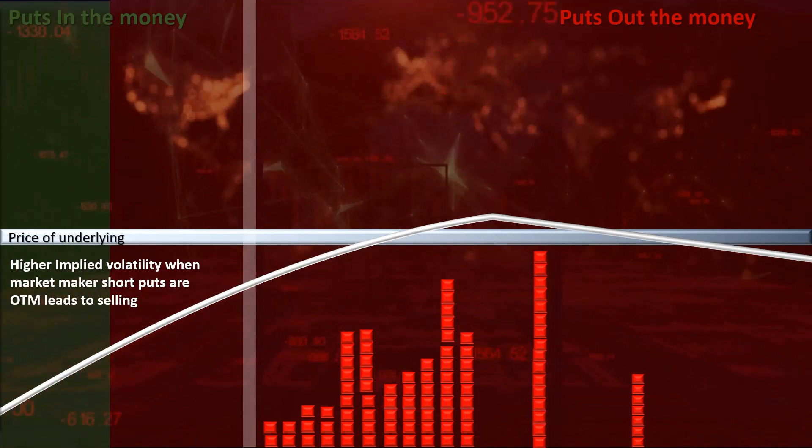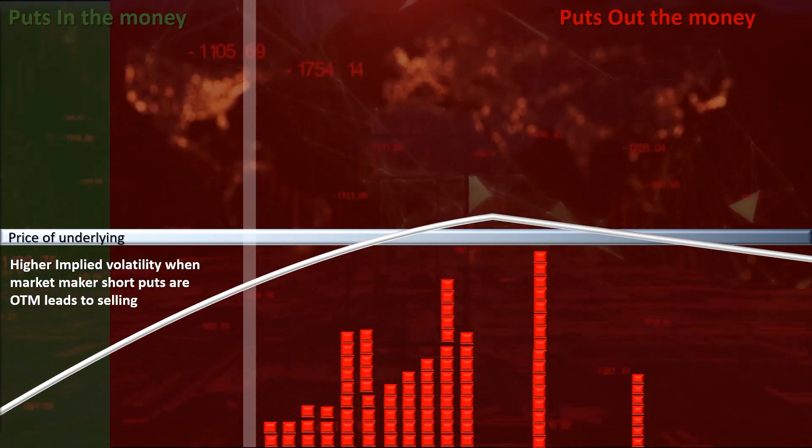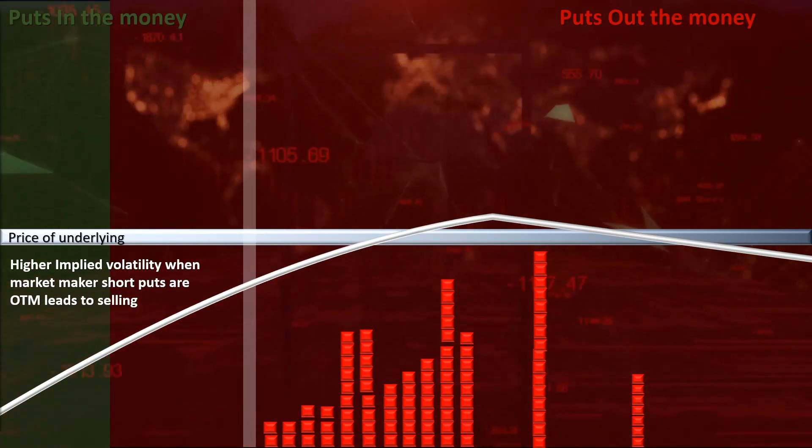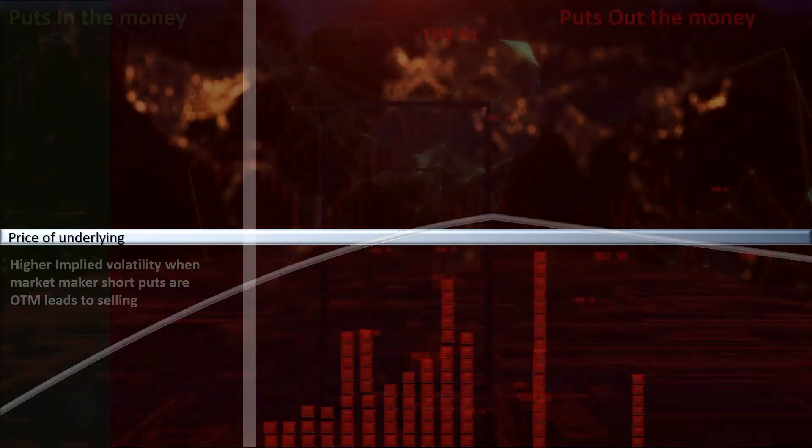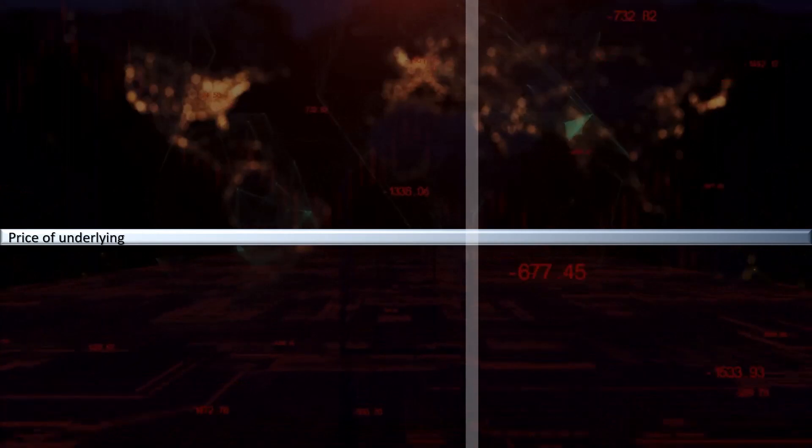However, when implied volatility does decrease, market makers will be forced to buy back or cover whatever stock they were selling or shorting to hedge their vanna exposure. One common way this can happen is simply due to the expiration of options, which the market makers must react to by buying back whatever stock they were selling or shorting during the downturn. This massive amount of buying can cause a huge rebound in prices.